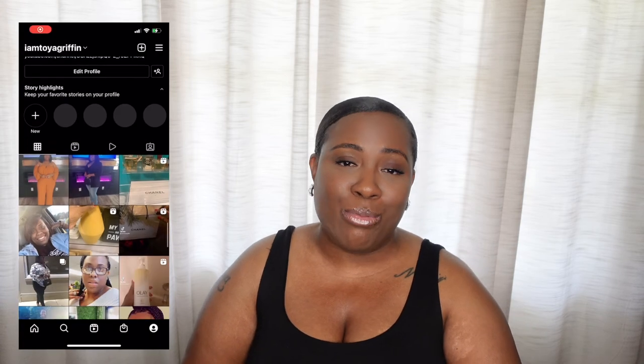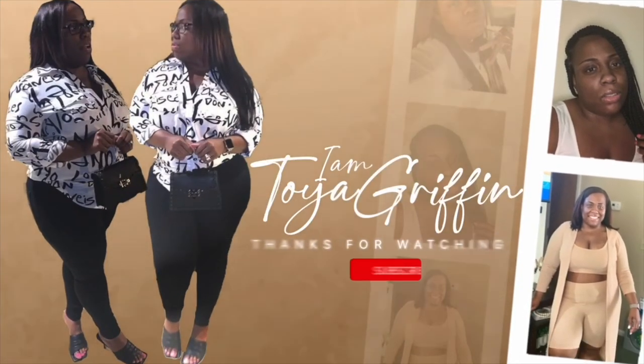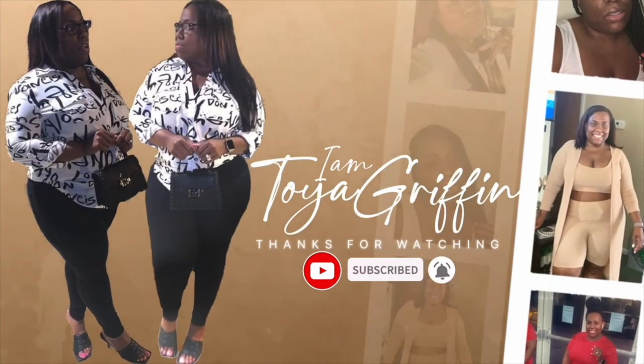Alright guys, so that is it for today's video. I hope you all enjoyed it. Don't forget to give this video a like, leave me a comment down below, and make sure you are subscribed to the channel. Follow me on Instagram — I am Toya Griffin. Until the next time y'all, be safe, be blessed, and y'all know I love y'all so so so much. Bye!